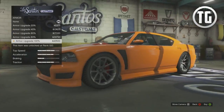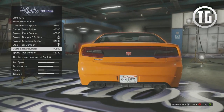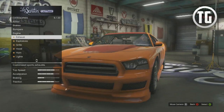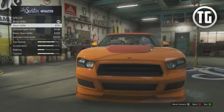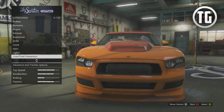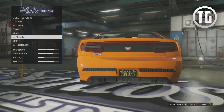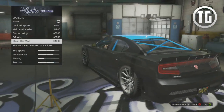In terms of customization options, Franklin's Buffalo S has plenty. You'll find lots of customization options for the bumper, exhaust, grill, hood, roof, skirts, and spoiler, as well as a primary and secondary respray and a roll cage and chassis upgrade. Of course you'll also find the default performance modifications such as engine, transmission, suspension, and more.